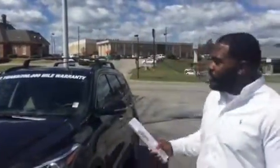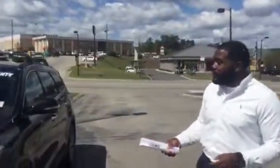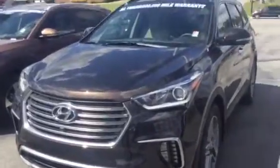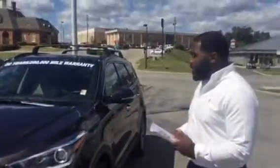Good morning John, this is Jay Johnson here at Tamron Hyundai. I would like to first thank you for inquiring about this exact, very beautiful 2017 Hyundai Santa Fe 3rd row. Of course, this is the ultimate package of the SE.